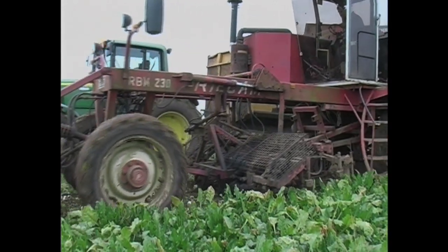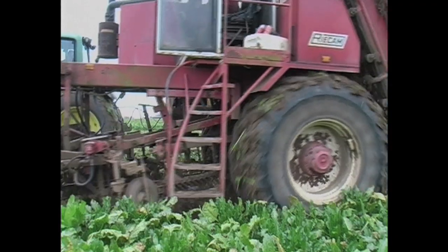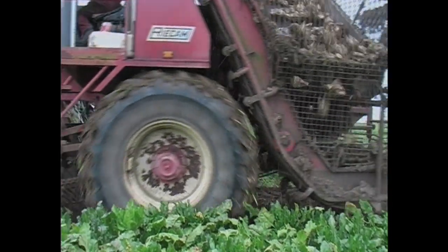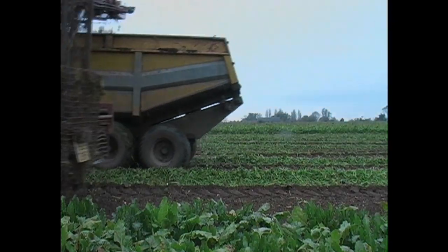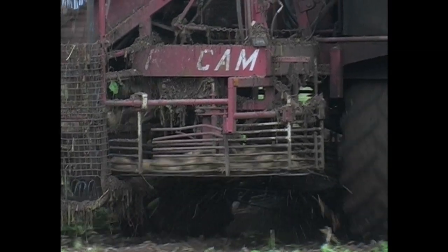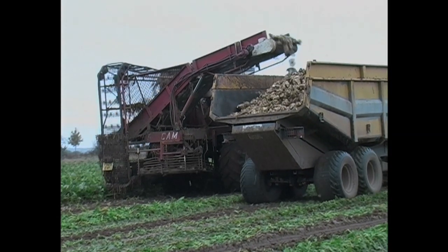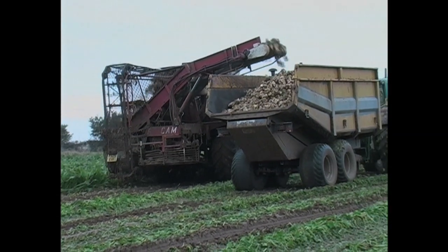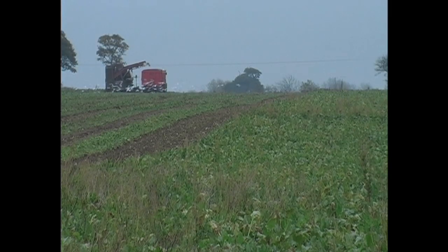In beet harvesting mode, the RBM230 harvested six rows at a time by means of vibrating lifting shares, with the roots then being moved through the harvester by four cleaning turbines. Change was on the horizon, however. Soon the tanker harvester would be with us, setting the scene for the arrival of some of the largest harvesters of all time.